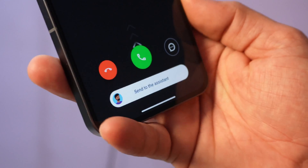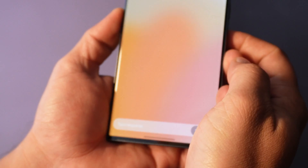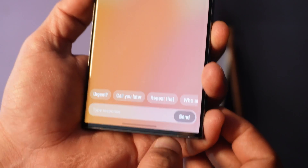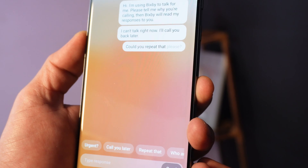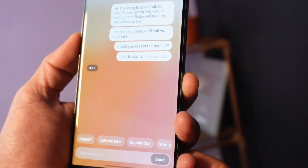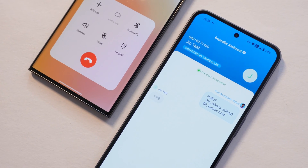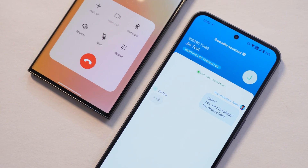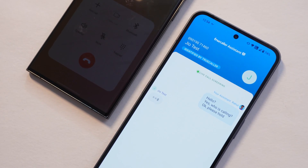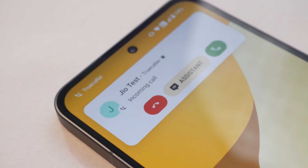Hello guys, welcome back to yet another video. Do you remember that Samsung smartphones like the S23 series come with a feature called Bixby Assistant, which lets you talk to a person without even picking up the call through text messages? That's a very useful feature to avoid spam calls and also to take important calls if you are in a meeting where you can't practically pick up. The same feature is now being rolled out by Truecaller, and in this video I'll show you how it works, what language support you get, and other things. So without wasting any more time, let's get started.